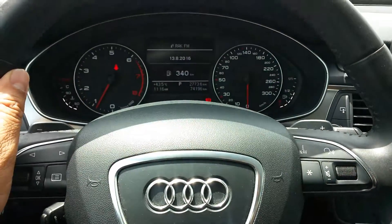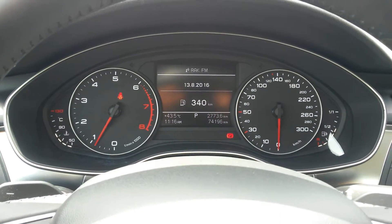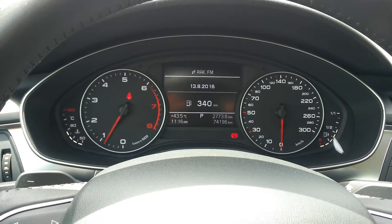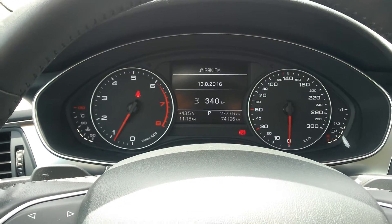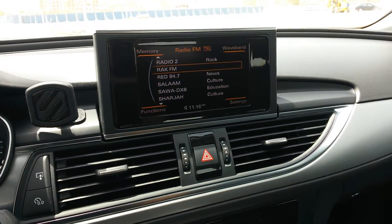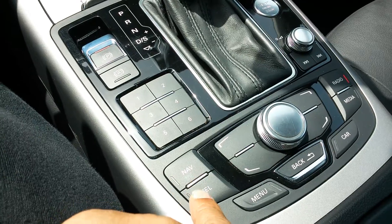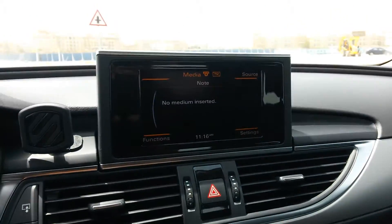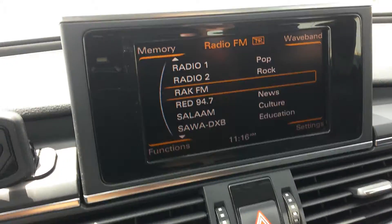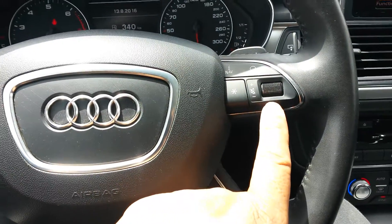The eight-speed gearbox and paddle shifters make for a really engaging drive. The instrument cluster is super clear — it's bright sunlight out here and you can see how spectacularly well-lit that binnacle is; it goes up to 300 km/h. You've also got the Audi MMI system, with most functions controlled from the buttons down here. Pick 'media' and it immediately jumps to media. You've got radio, presets, and volume controllable from both the separate knob and the steering column.